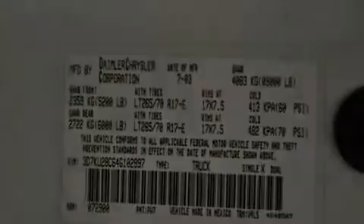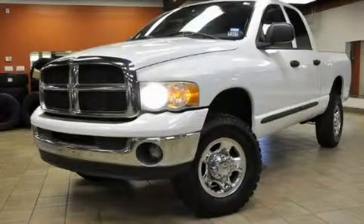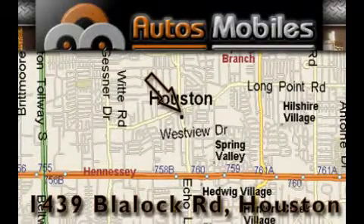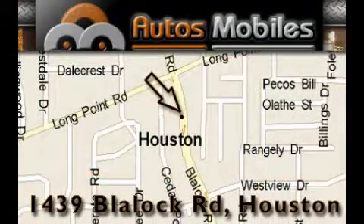This automobile won't last long at this price. Call and arrange a test drive now. Autosmobiles is located at 1439 Blaylock Road in Houston. Our goal is to exceed all of your expectations to ensure that you'll return for future visits.